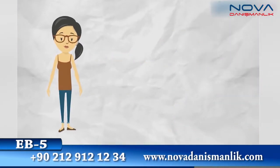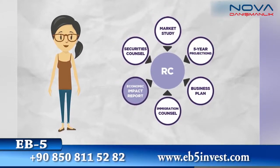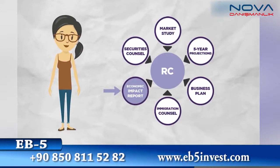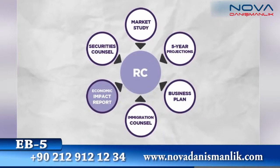Sophie is hiring construction workers and therefore needs a regional center. That means her package will have to include a market study, financial projections, an EB-5 compliant business plan, and an economic impact report to calculate the number of contracted jobs. Plus, Sophie needs immigration and securities counsel in her corner.